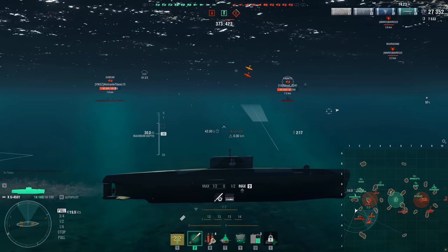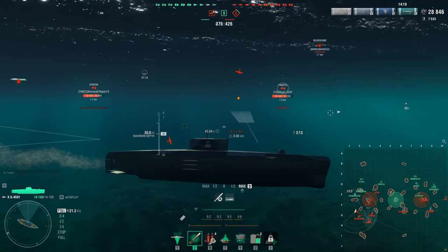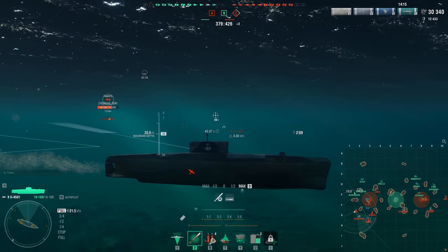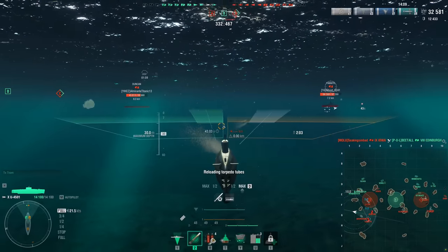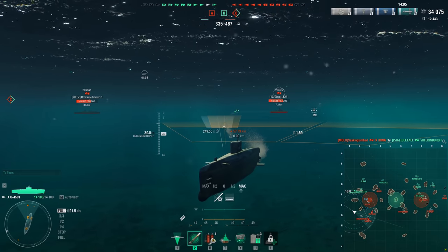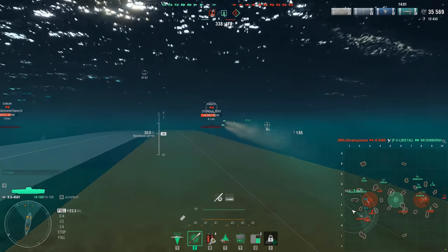I've played quite a few rounds in her already and got a pretty good feel for how I play the ship. Whether that's how it's supposed to be played, I don't know, but it's how I've been playing it and it's been working for me. Also, this thing is tiny — I'm pretty sure this is the smallest controllable ship in game, like a third the size of most tier 10 destroyers.